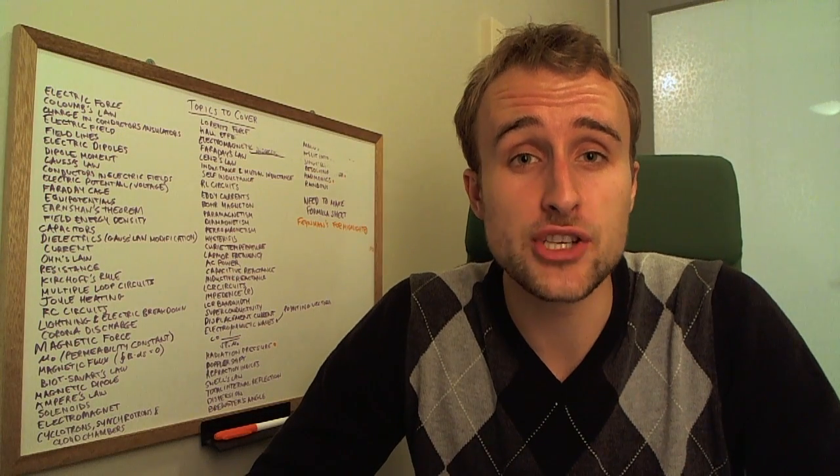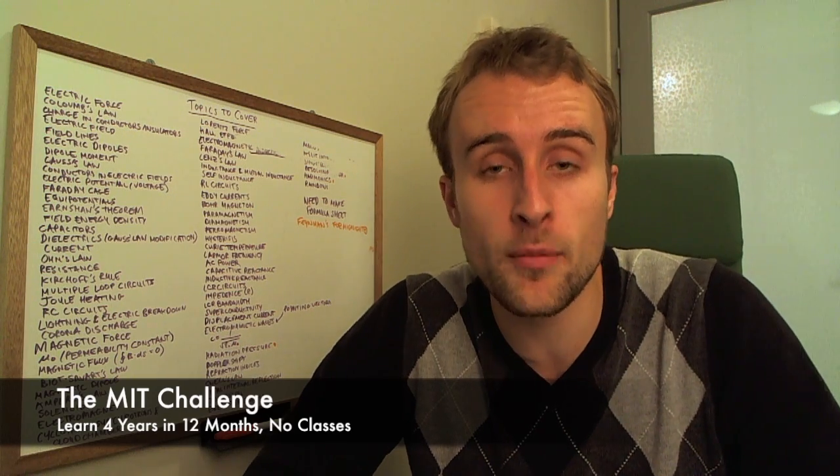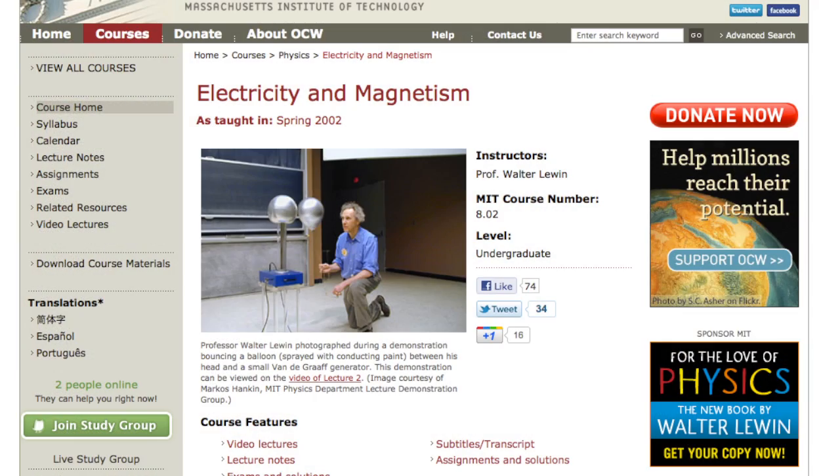Hey guys, just a quick update to my MIT challenge, which is to learn MIT's four-year computer science curriculum in 12 months without taking any classes or even being enrolled at MIT. So this week was Physics 2, Electricity and Magnetism.